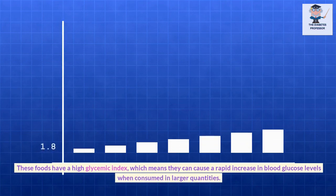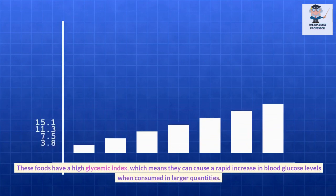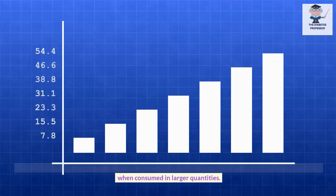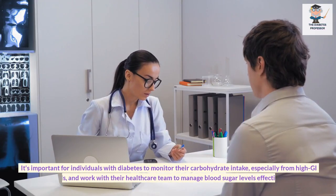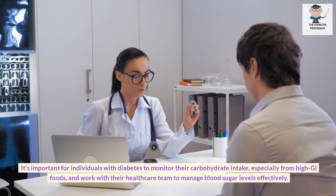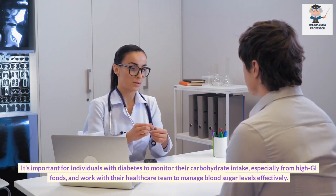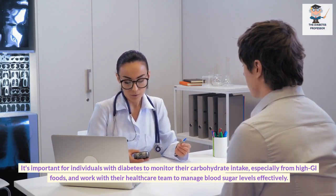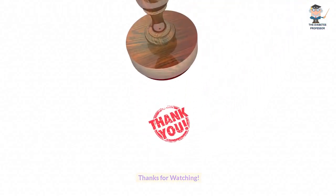These foods have a high glycemic index, which means they can cause a rapid increase in blood glucose levels when consumed in larger quantities. It's important for individuals with diabetes to monitor their carbohydrate intake, especially from high GI foods, and work with their healthcare team to manage blood sugar levels effectively.